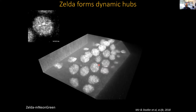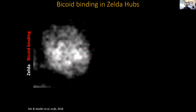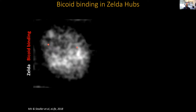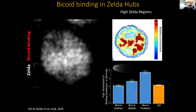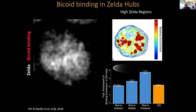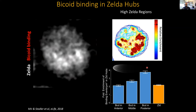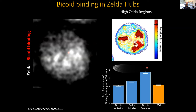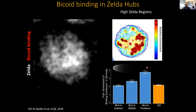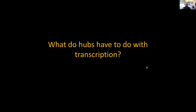We then wanted to understand how ZELDA hub formation relates to the clustering of Bicoid — is this where Bicoid is binding? We imaged ZELDA along with specific binding events of Bicoid, parsed the nucleus into high and low regions of ZELDA concentration, and asked whether Bicoid binds preferentially in these ZELDA hubs. What we found is pretty remarkable: at high Bicoid concentrations there's a two-fold enrichment of Bicoid binding inside ZELDA-high regions, and this goes up to four-fold at low Bicoid concentrations. So Bicoid is more dependent on ZELDA at lower concentrations, consistent with our genomics data showing Bicoid needs ZELDA to overcome the kinetic challenge of finding specific sites.